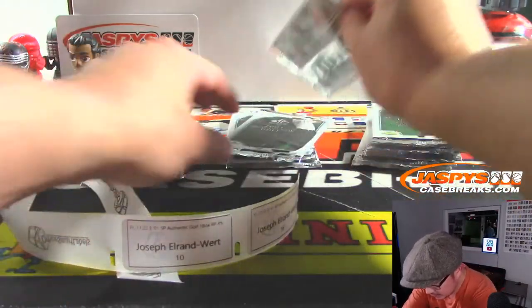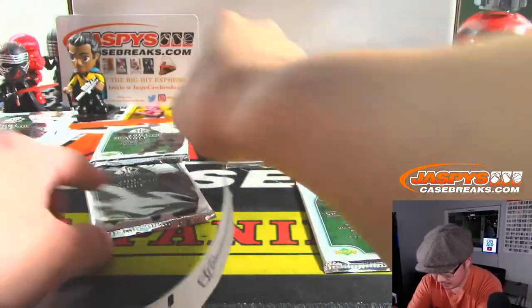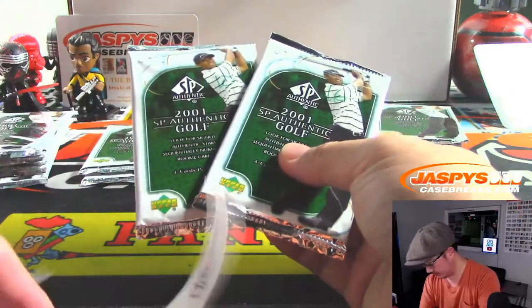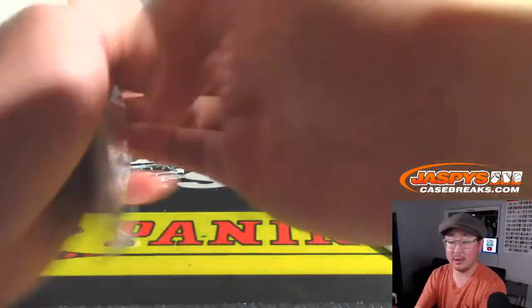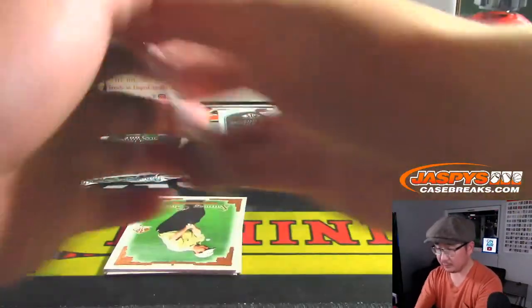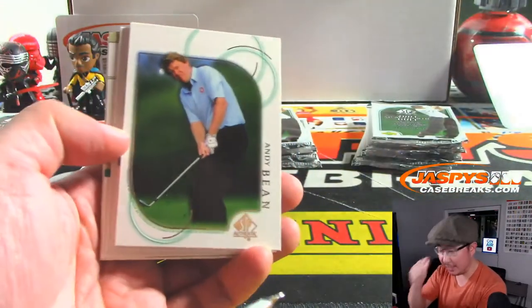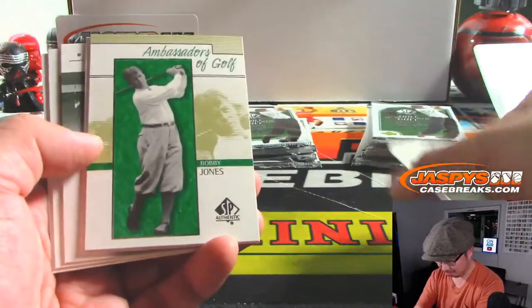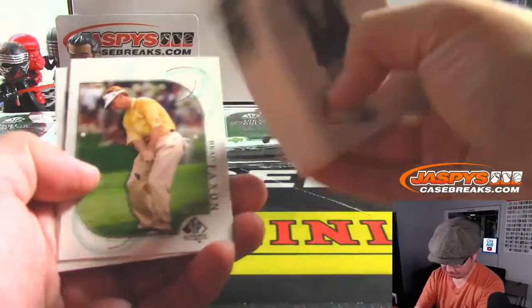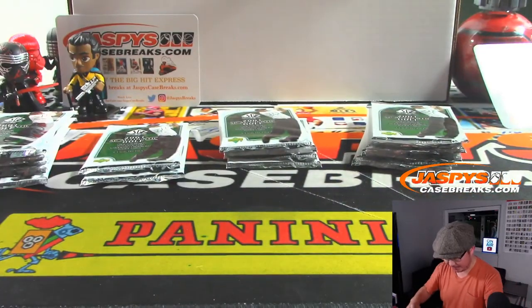Thanks, John. We've got Joe with 10 and 16. 16 should be right over here — there's 16, and there's 10. Good luck, Joe. Yeah Gary, I have no idea if they have any relation or not — can't imagine there's too many Nicklases in golf. Not much there, Joe, but thanks for grabbing the spot.